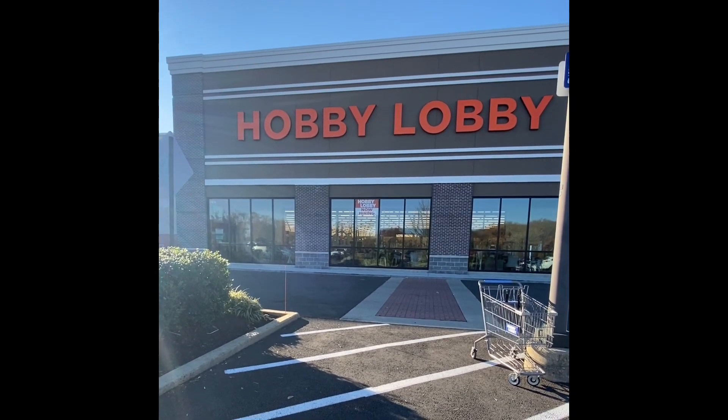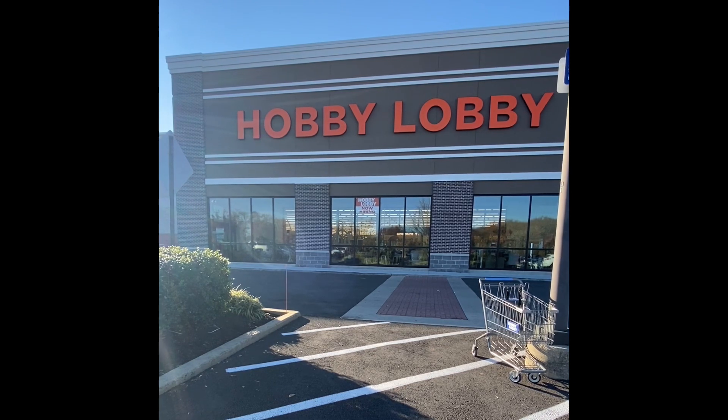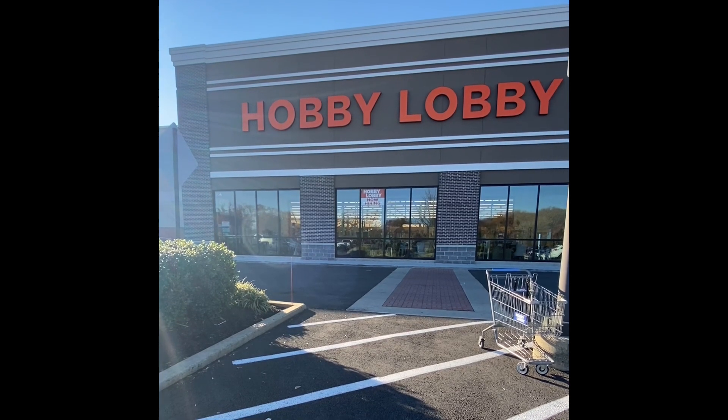Welcome back, my loves. I'm Andrea and welcome to Life As I Know It. Today, we're going to stop by Hobby Lobby and see what they have on sale for us today. So sit back, relax, and enjoy this video.